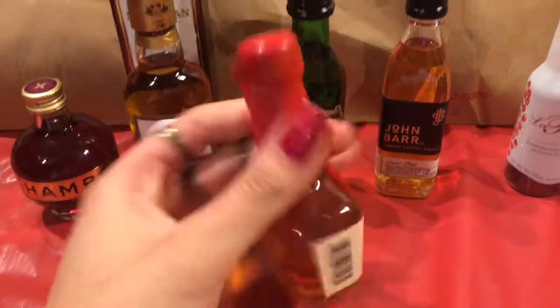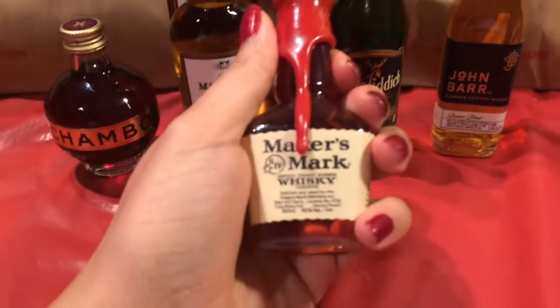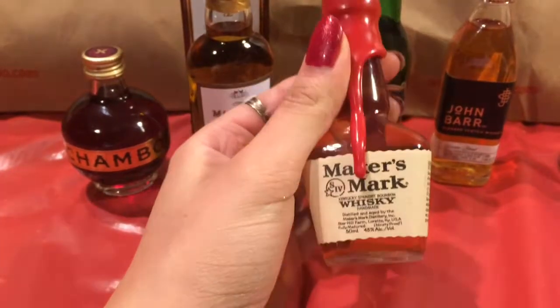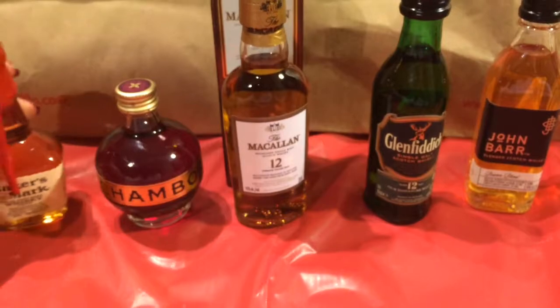First up, Maker's Mark. I really like this bottle. I'm pretty sure my boyfriend's had this and he actually likes it. I've only had it in a mixed drink, so I'm curious to see if I'll be able to drink it straight — but probably not.